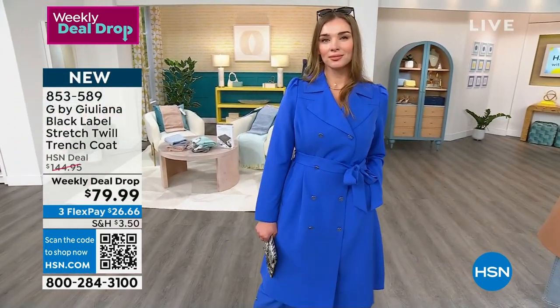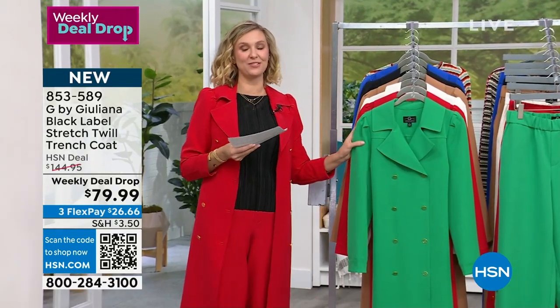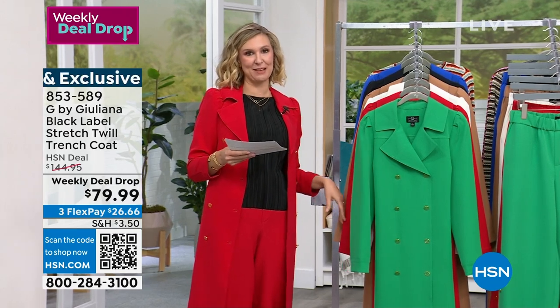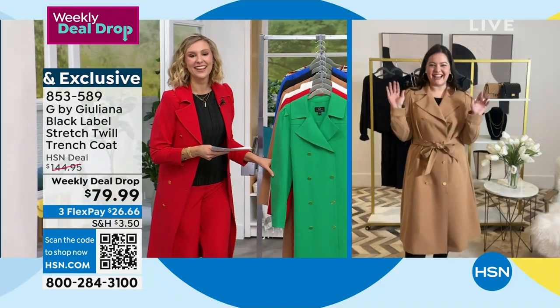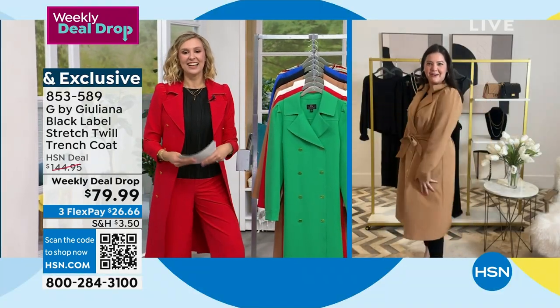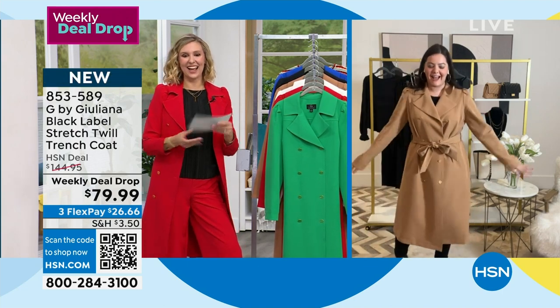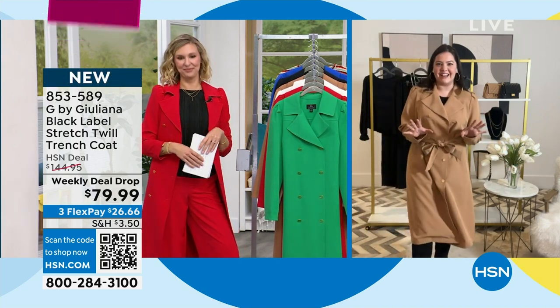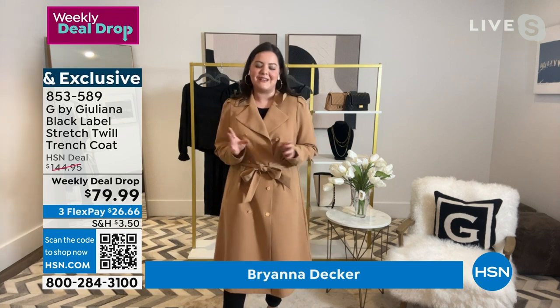No one knows that quite as well as Brianna Decker. She's the brand ambassador with Juliana, her social media guru, and has basically done everything by her side for the last few years. She's with us today on Skype. Hello, Brianna! I'm so excited to be joining this morning. I have the sandalwood color on and I'm feeling so fresh. I'm loving this trench — and it's also a black label piece, which just makes it even more special.